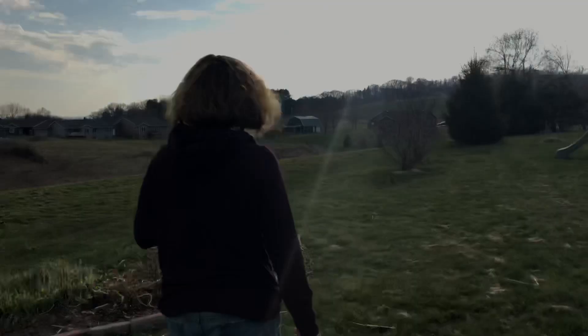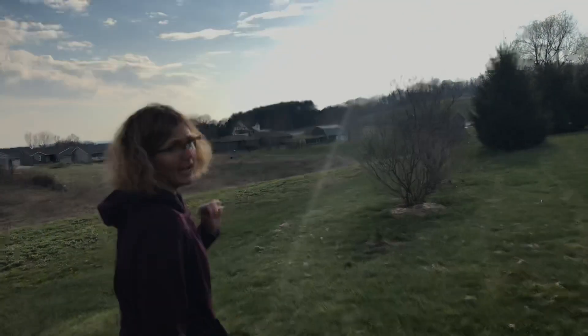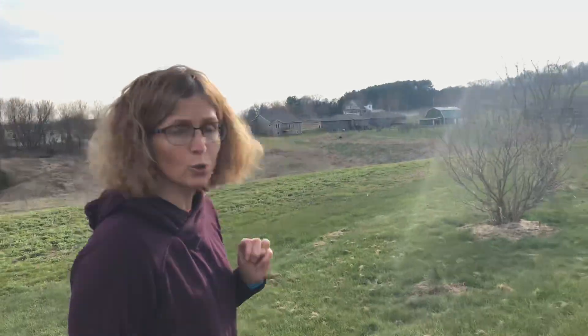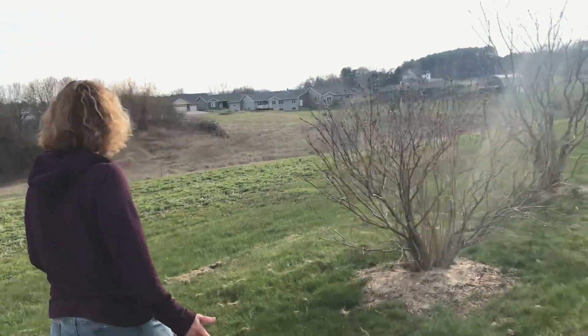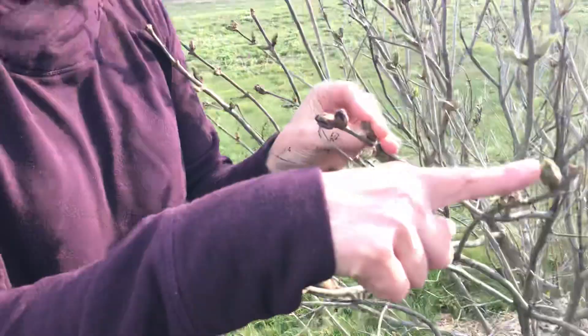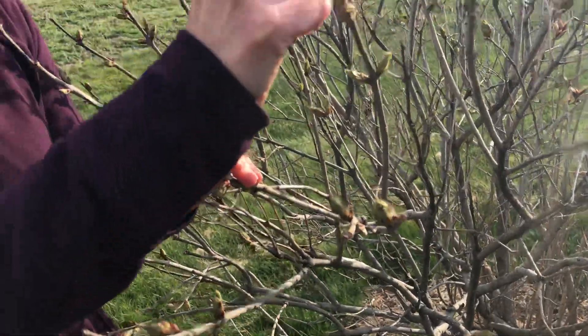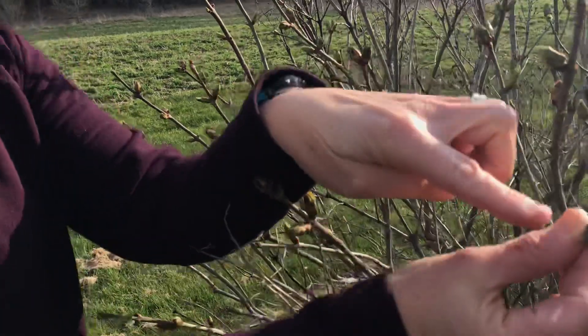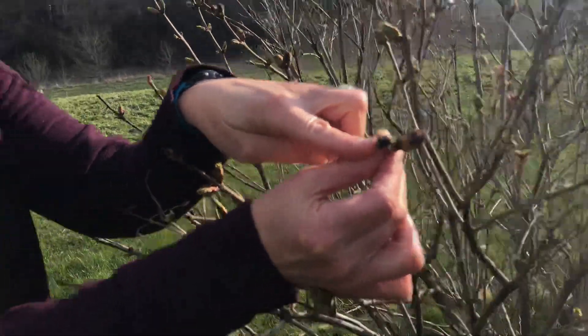As we're walking, I bet you notice how green the grass is. So much greener than last week. And here's our lilac bush. You'll see that the buds are getting much closer to opening. And some of them are partially open right there. They're starting to open.